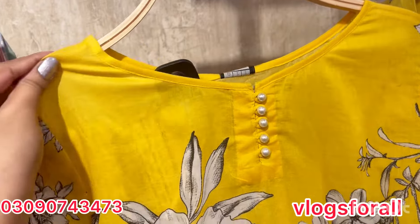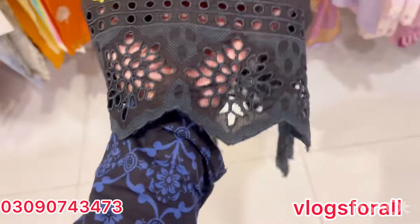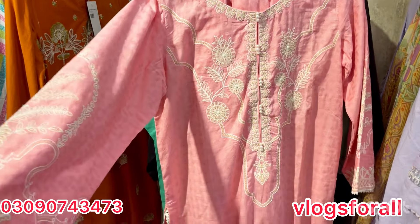This article looks pretty good in yellow. This is the best color for summer. This is the embroidered thread. This pink dress is also very cute.